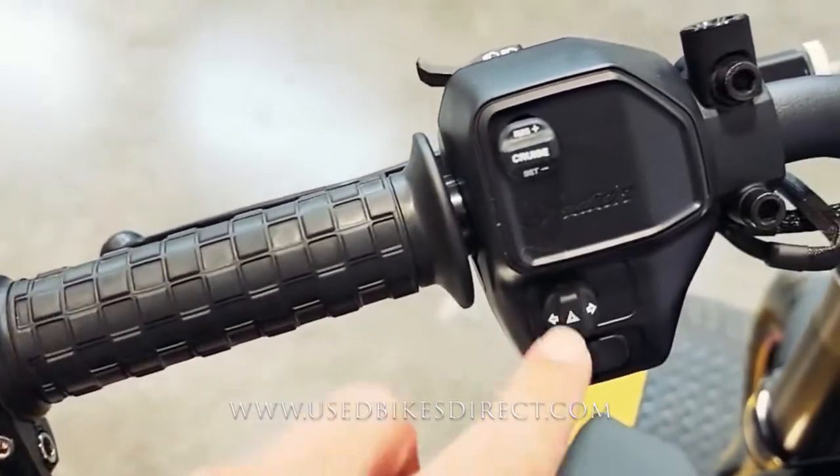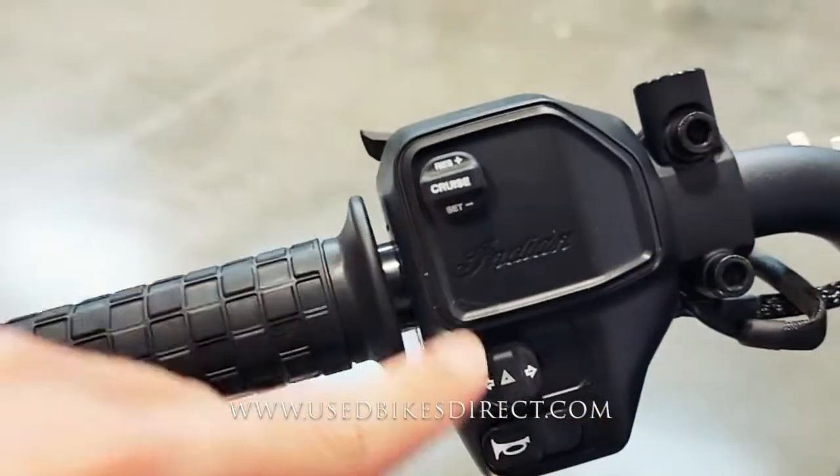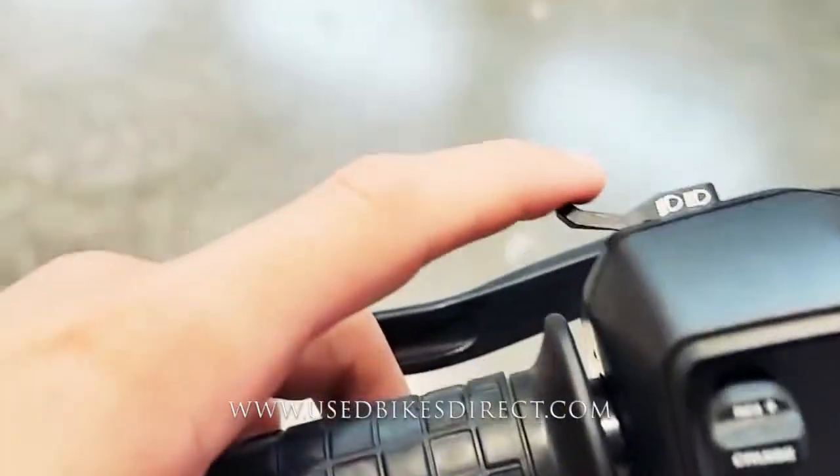Checking out the left-hand controls: the usual headlight, turn signal, and horn. Of course, those four-way hazards are built into that turn signal, and that cruise control switch is right above them.